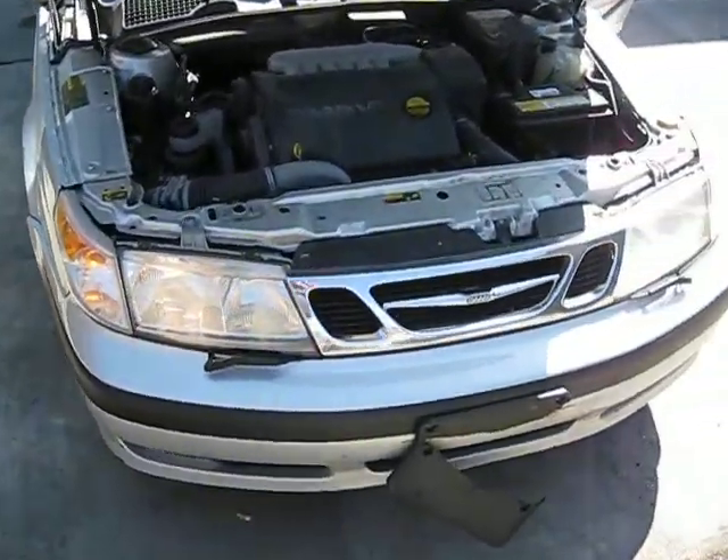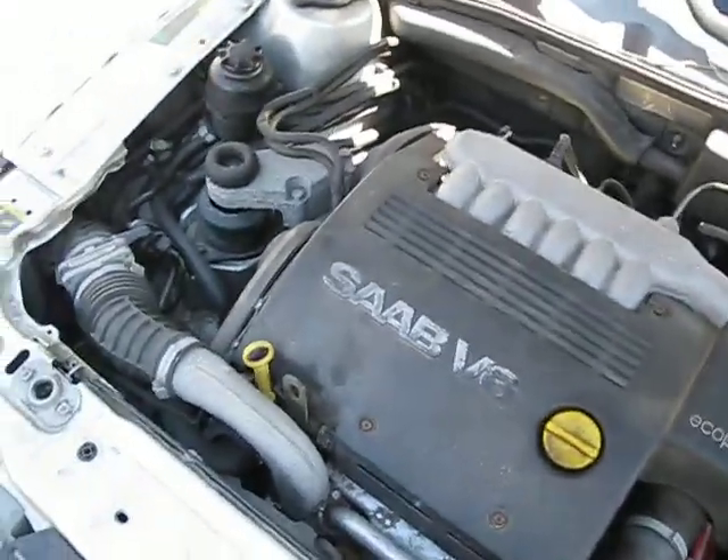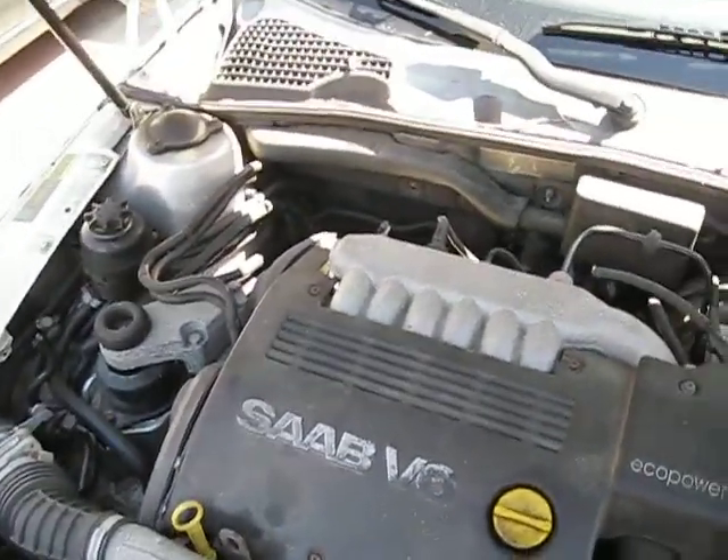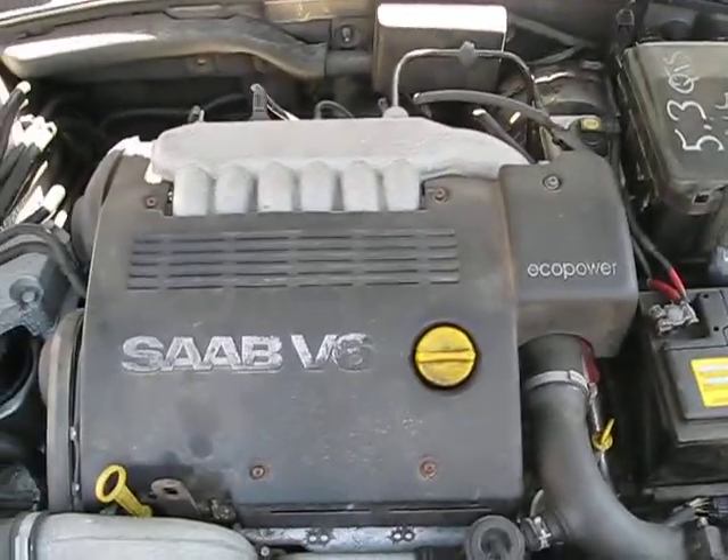Hello and welcome to Tom's Foreign Auto Parts video portion of our inventory. Here we have an excellent running 2000 Sop 95. This is an SE model. It has a 3.0 liter California emissions engine.